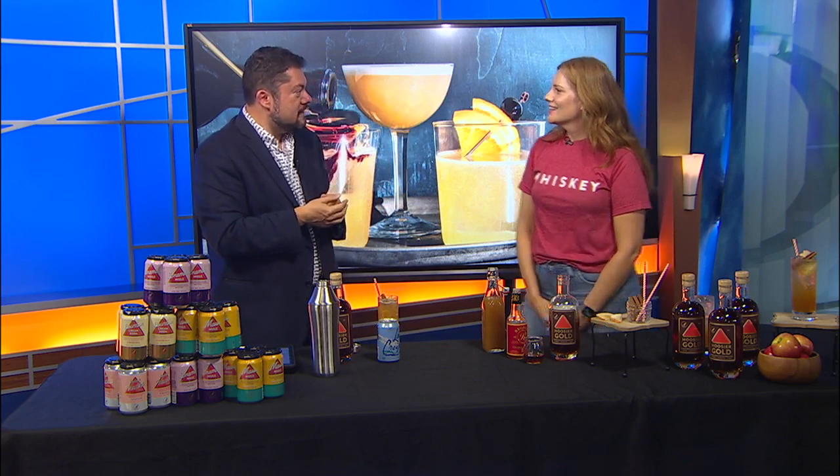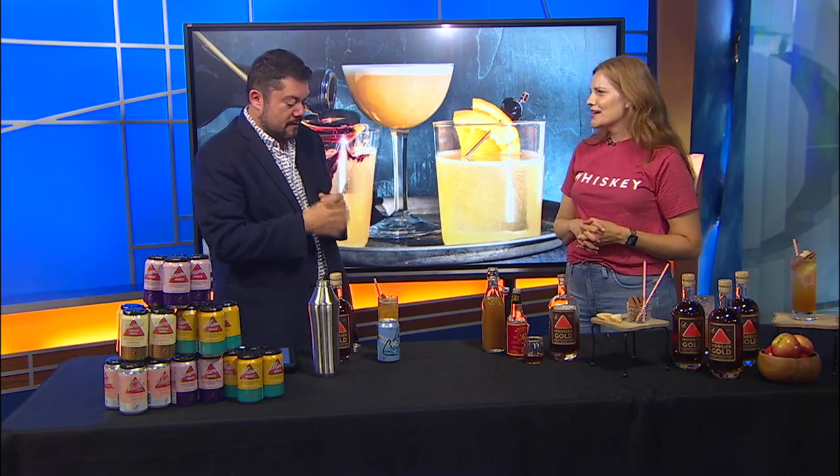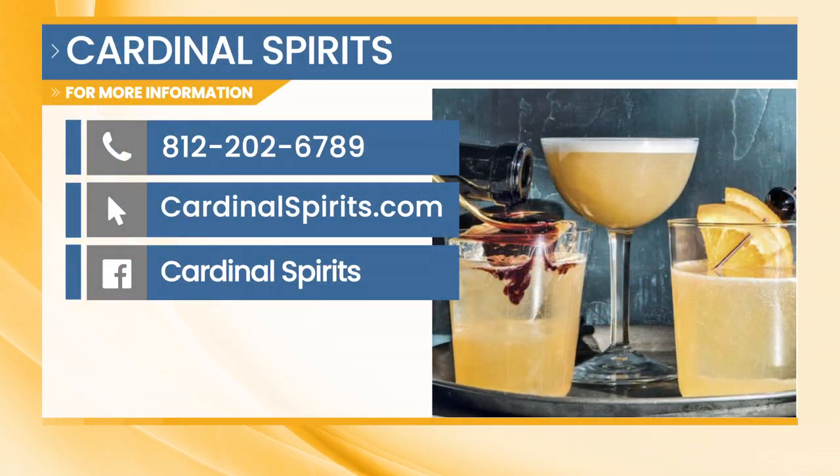So glad Erica journeyed home to be with us this morning — come back anytime, maybe every Friday! Check it all out at Cardinal Spirits, phone number 812-202-6789, and cardinalspirits.com. They're also on Facebook. Lots of opportunity right here in our own backyard to find these great cocktails and all the pieces and parts to build your own.